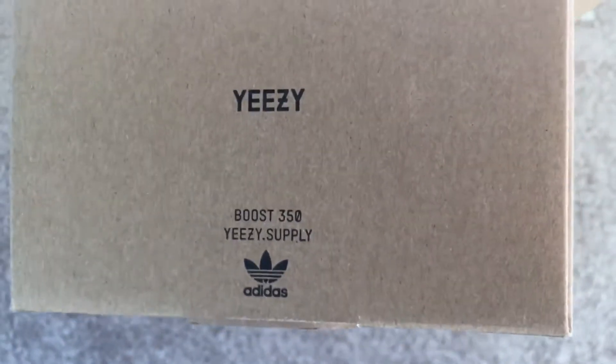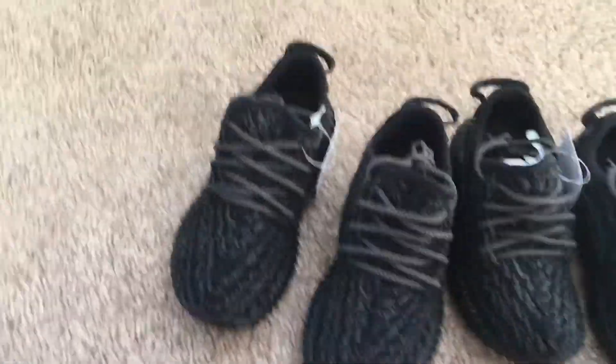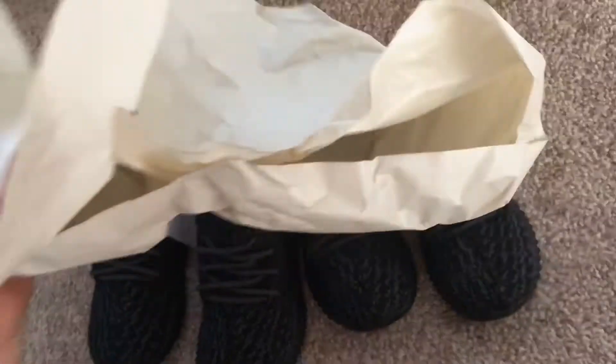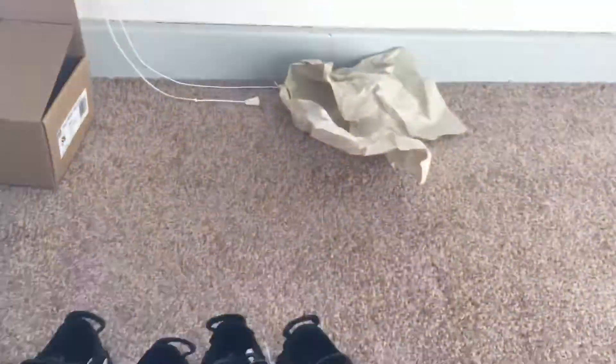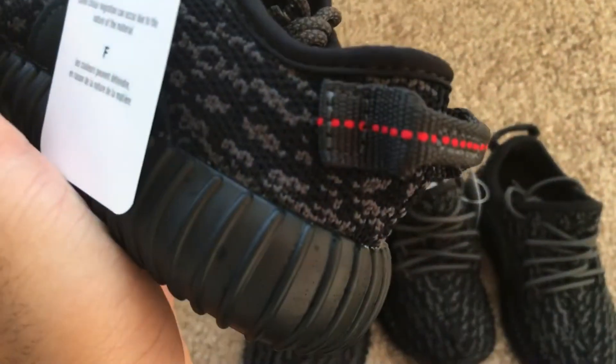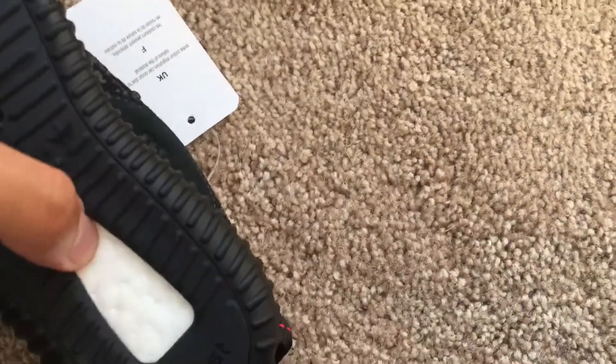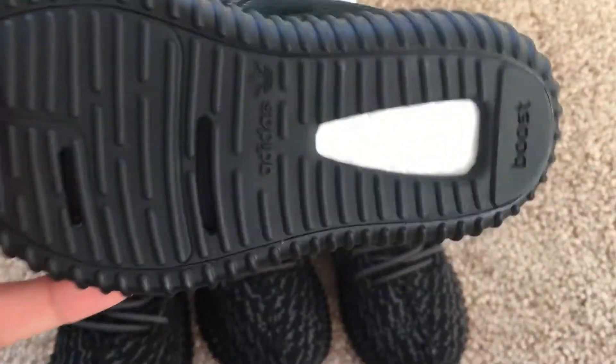It's the same kind of box, just smaller, and it comes with the same kind of paper as well. The stitching is different from the men's sizes, but the boost feels the same — no real differences.